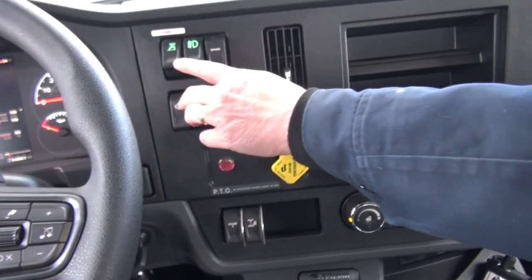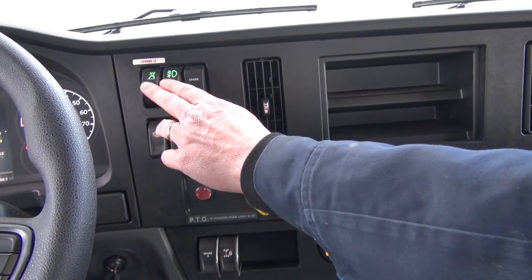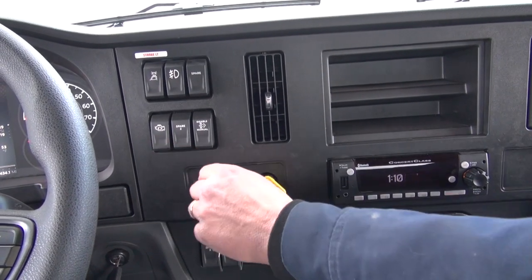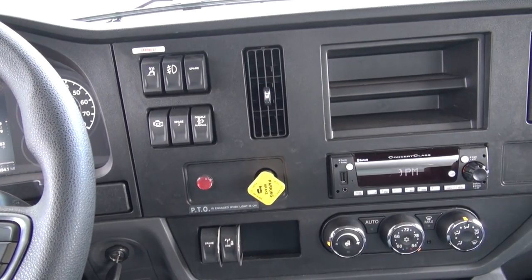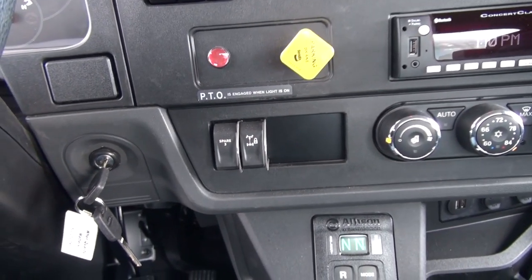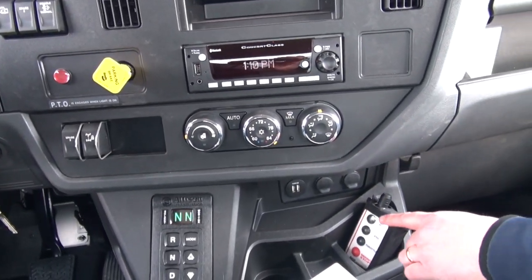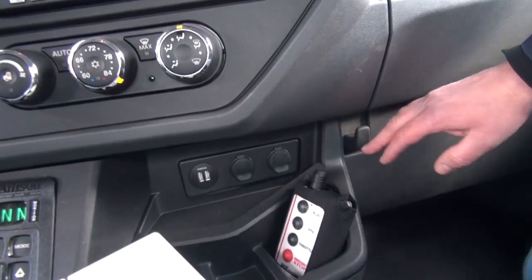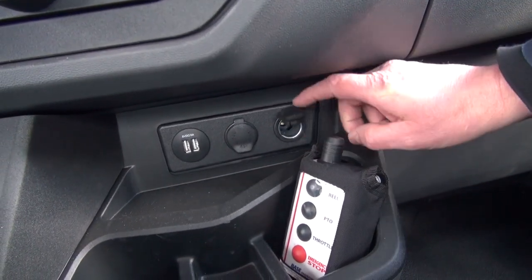Coming across, we've got the strobe light here and the fog lights in the front bumper. Exhaust brake, engine regen here for the after treatment system. And then down a little lower, we've got the rear differential lock switch. Concert class radio. And down below here, as you can see, we've got two USB chargers and two 12-volt receptacles as well.